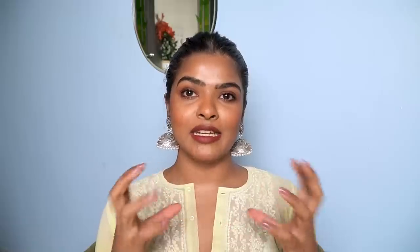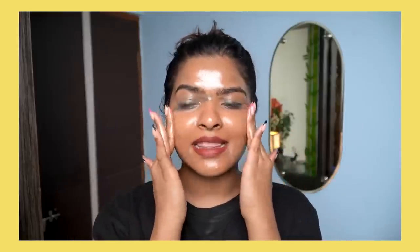Mistake number four is using comedogenic ingredients and products on your skin — this is going to be very debatable, but I still want to talk about it. Recently I tested Bollywood celebrities' beauty routines, and in that video Priyanka Chopra was talking about using coconut oil to remove makeup. I used store-bought coconut oil — she was referring to organic coconut oil — and I got many comments saying to use organic instead. But guys, coconut oil — organic or store-bought — is a comedogenic ingredient. It will clog your pores, which can cause breakouts and acne all over your skin, and the effect may show not immediately but two or three days later when your skin reacts.